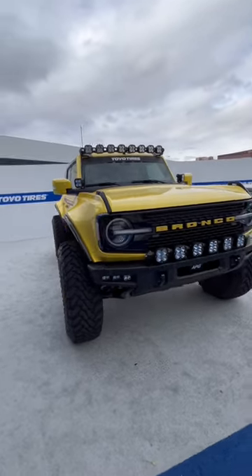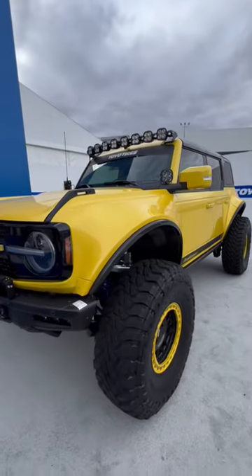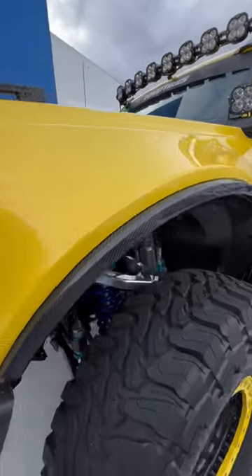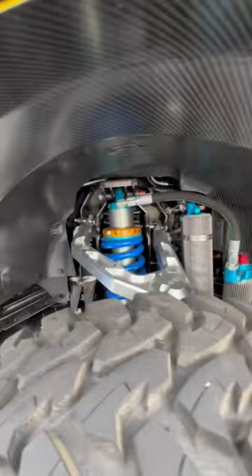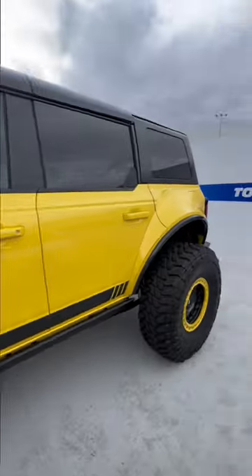This is APG's Ford Bronco Pro Runner, which features carbon fiber front and rear fenders to provide clearance for 40-inch tires and wider axles. This Pro Runner also features APG's long travel suspension, track bar, and billet control arms.